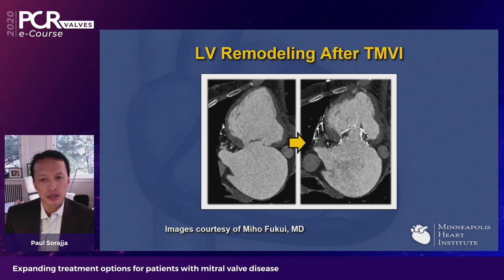There is also potentially beneficial LV remodeling that can occur from both relief of the regurgitation with the prosthesis as well as the unique apical pad and tether placement. This is one of our patients at 30-day follow-up: on the left is the pre-procedural CT, on the right is the post-procedural CT. You can clearly see how the LV has already come down in size at just 30 days in this patient with secondary mitral valve regurgitation.